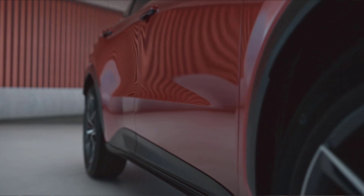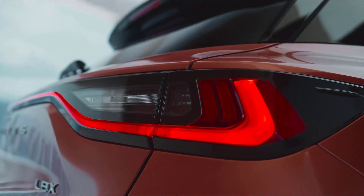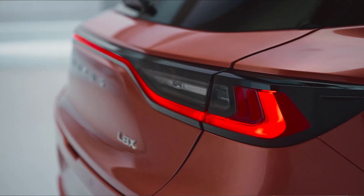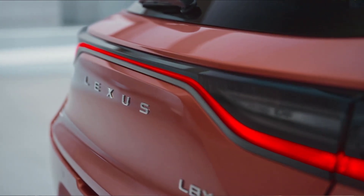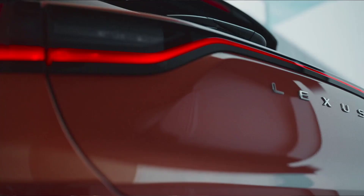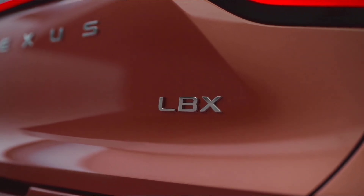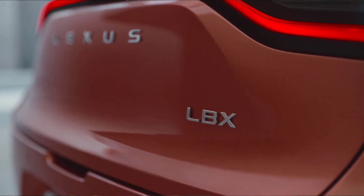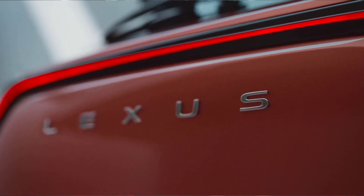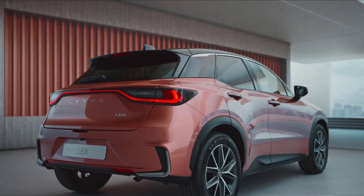And because it is a Lexus, we of course spent a lot of time on comfort, quietness, and refinement. This focus on the Lexus driving signature applies to all Lexus models, from hybrids like the LBX to fully electric models like the RZ. Lexus is on track to becoming a fully electric brand. It will be a smooth, natural transition. We have shown you a glimpse of our future BEV architecture. This will revolutionize not only the product, but the production process. I look forward to sharing more in the autumn.